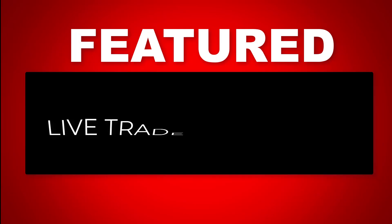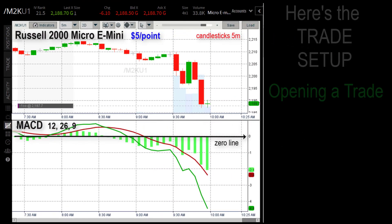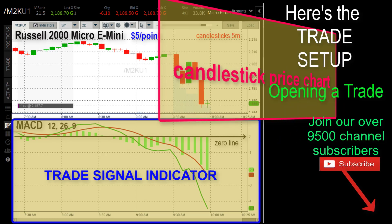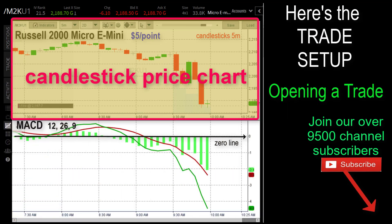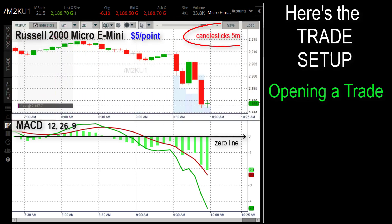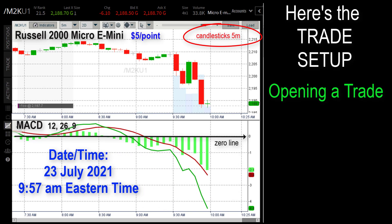Just before each live trade we feature weekly here on the channel, I do what's called the trade setup, and here it is. The Russell 2000 Micro E-mini we're trading today at $5 a point. The bottom half of the screen, or panel, is the trade signal indicator — the MACD. And the five-minute candlestick charts are in the top portion of the screen today. It's July 23rd, 2021, and we're just about three minutes before 10 o'clock Eastern Time.